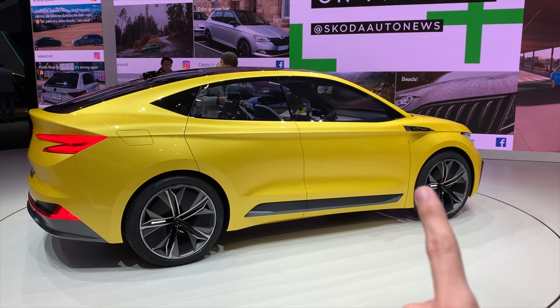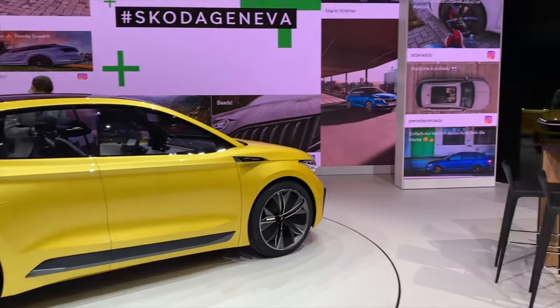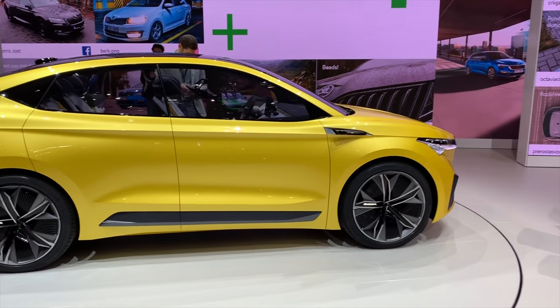No B-pillars — this is just the concept, but it looks so nice. I like this side. If I turn over there you can see how it looks. I'm not going to wait too long for the car to move.